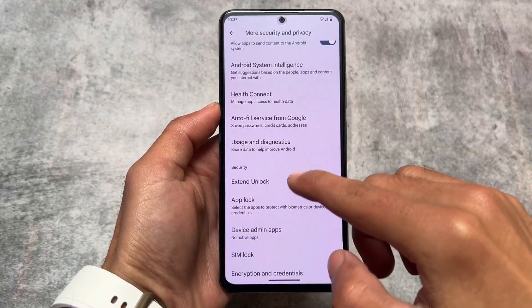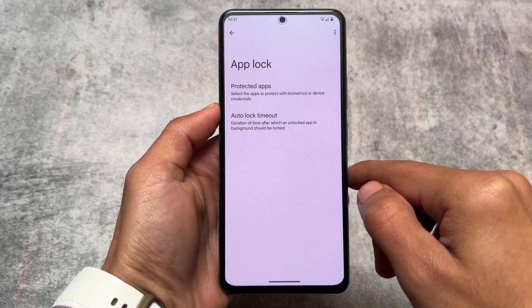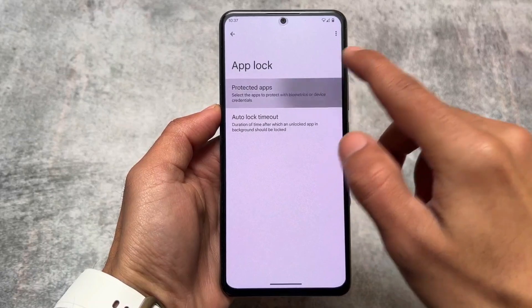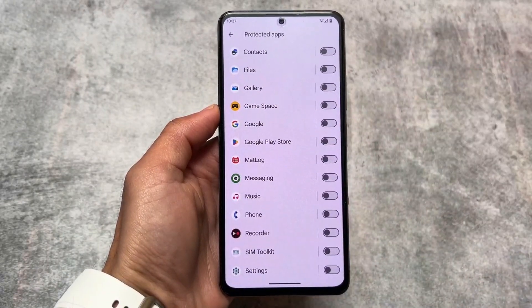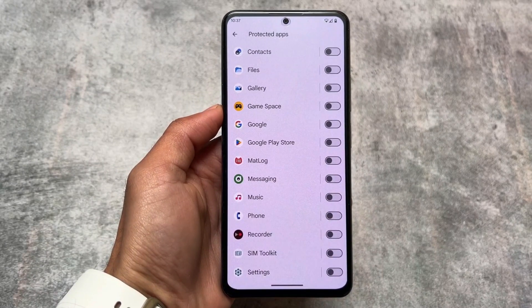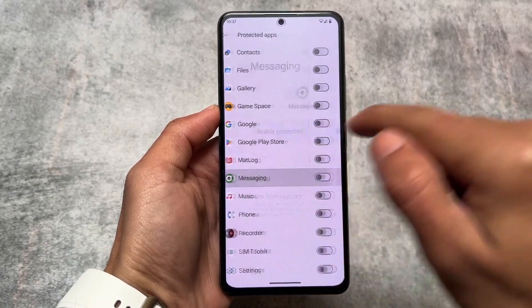Moving on to the security and privacy options, you will find App Locker, which is one of the main highlights of this update. Now you can finally use app locker — it was already available in the default launcher, but if you changed the launcher, app locker was not there. Now it's available in the system, and you also have the ability to hide a particular app without simply locking it.